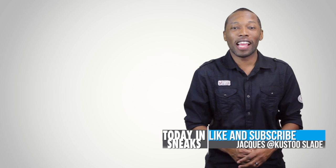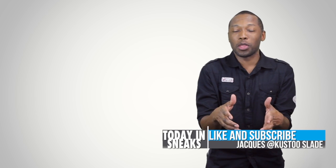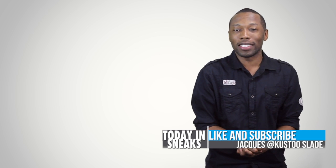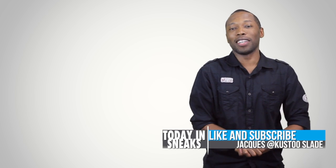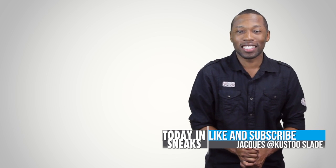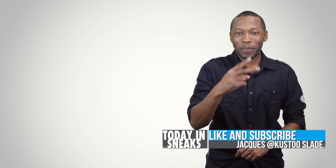Make sure you like, favorite, and subscribe so you know whenever something awesome is happening here on this channel. And as always I want to let you guys know I appreciate you. Thank you for watching and thank you for subscribing and all of that good stuff. I am your host Jacques Slade. This is Today in Sneaks and I will see you soon. Peace.